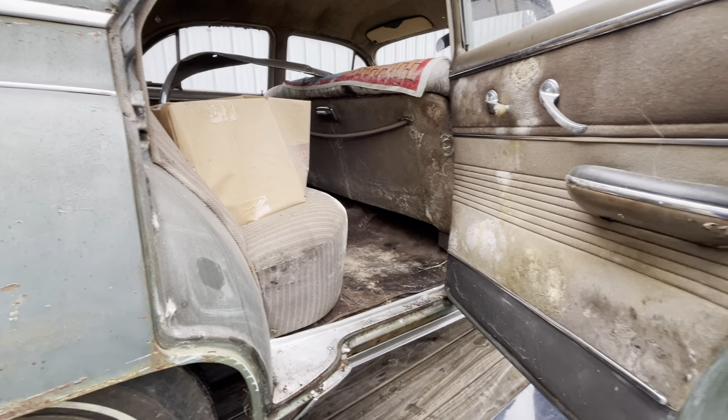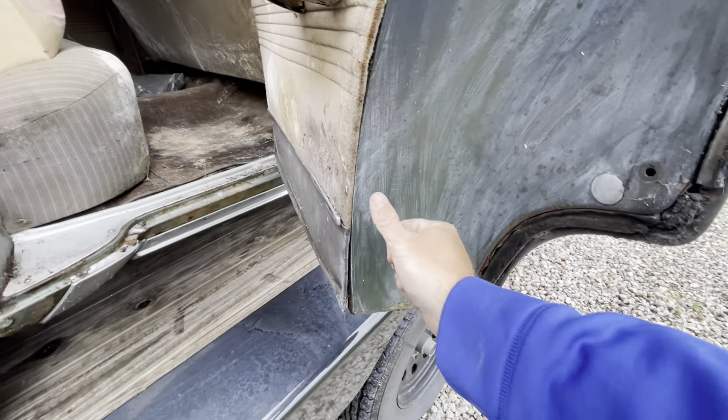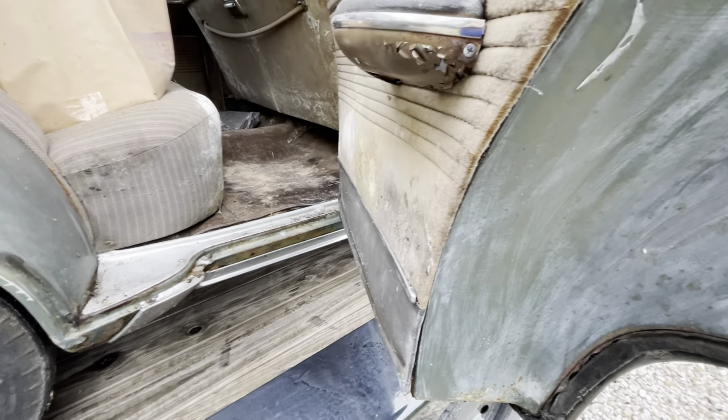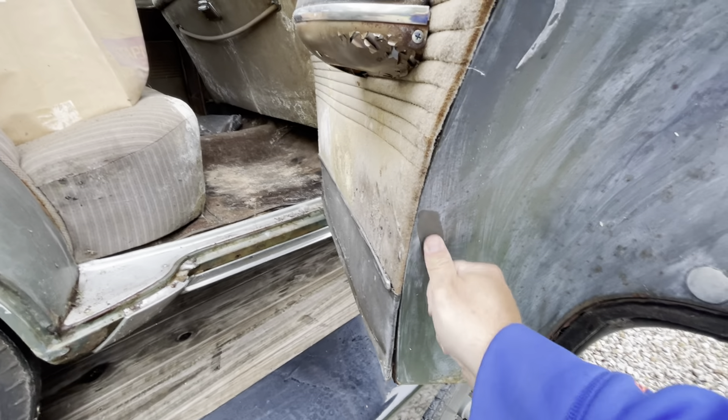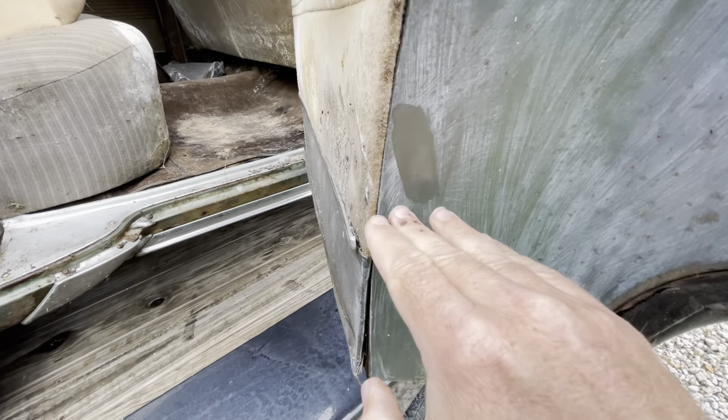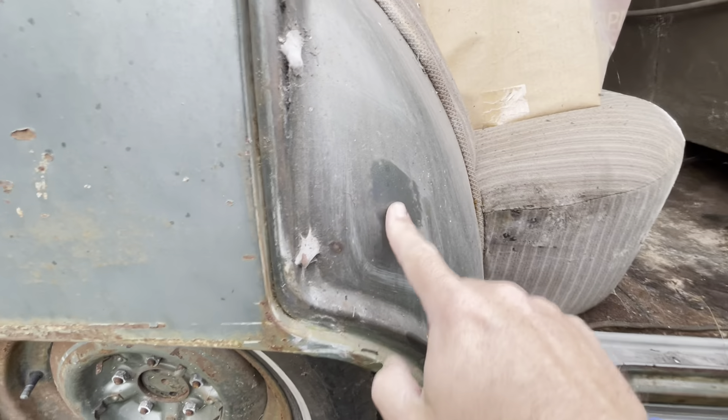At some point somebody really liked it. There's a little leftover turtle wax here — wipes right off. Look at that, you can see a shine in there. There's a little spot I found last time I looked at it.